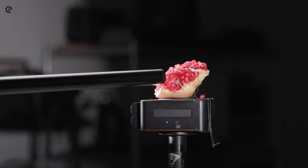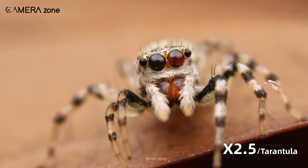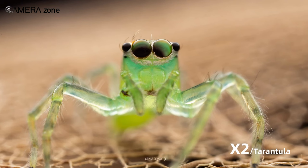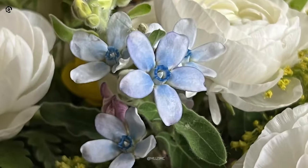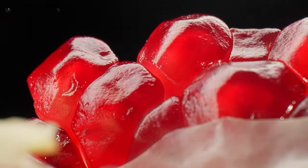The aperture itself is a standout feature, with a clicked aperture ring that provides satisfying tactile control over depth of field and exposure. The f2.8 maximum aperture enables beautiful background blur at low magnifications, while still allowing adequate depth of field at higher magnifications like f5.6 or f8. This gives excellent creative control over macro compositions.